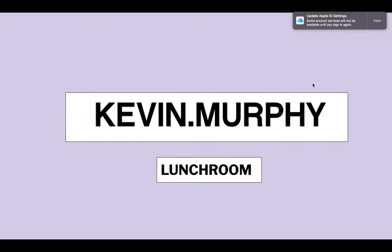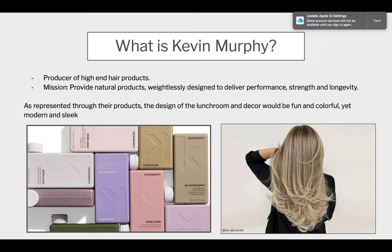I designed a lunchroom for the Kevin Murphy headquarters. Kevin Murphy is a high-end hair product brand and their mission is to provide natural products weightlessly designed to deliver performance, strength, and longevity. One thing that is unique to Kevin Murphy is the shape of their products, which is much more modern and sleek than other brands. I thought it'd be fun to incorporate their modern design as well as their fun colors used in their products into the space.